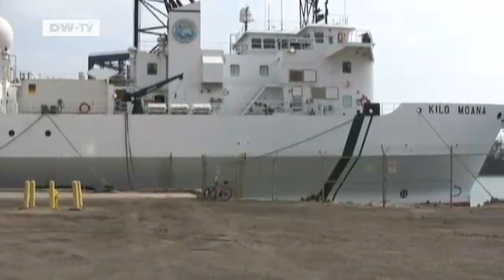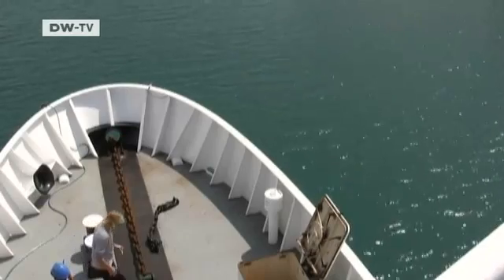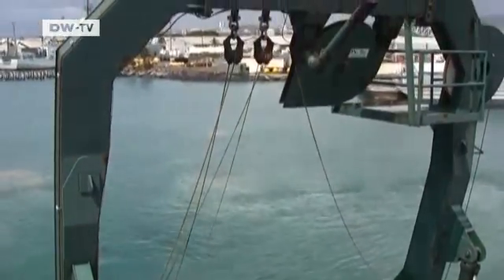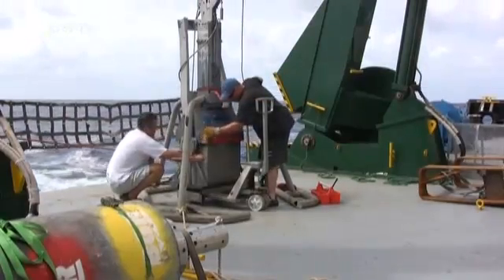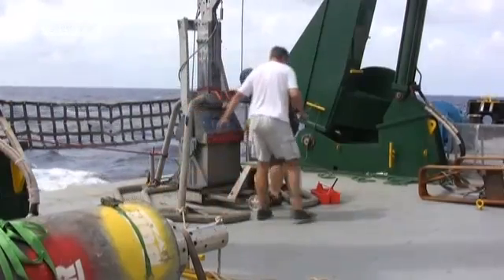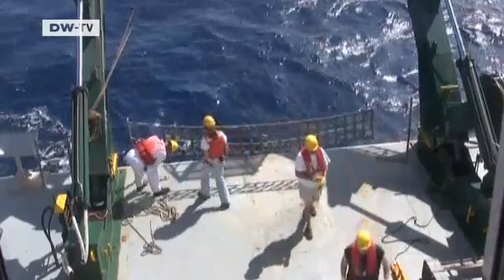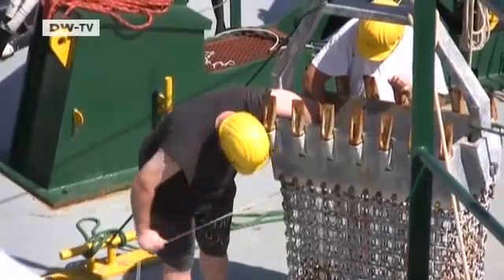In Hawaii, a ship weighs anchor. Scientists from Germany's Geozentrum Hannover initiative have rented the vessel — they're on an expedition to find future sources of raw material at the bottom of the ocean. The geologists have brought along heavy equipment and machines that can gather samples from the ocean floor. The expedition is slated to last seven weeks.